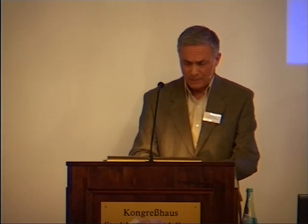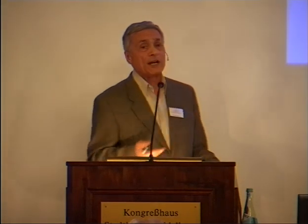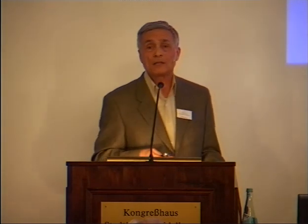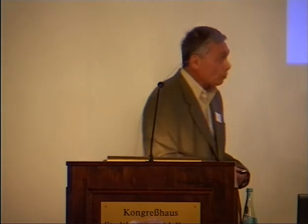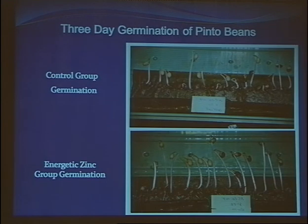Going back to methods of creating informed water with this technology, there are direct methods — you can infuse these energetic patterns directly into water. I want to show just a couple of results received with directly infused water on plants. These are seven-year-old wheat seeds. You can see the control group, and the energetically infused water created much stronger results — 83% germination and a much stronger root system. The same result was observed with pinto beans.